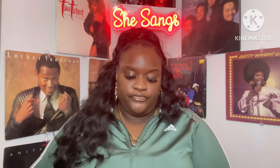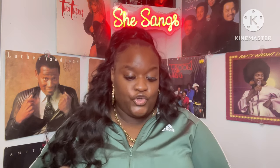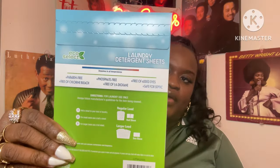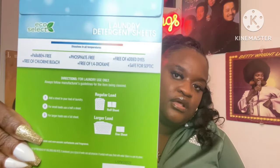Last but not least — I found the Eco Select laundry detergent sheets: easy to use, no measuring, no mess, dissolves completely. You just throw a sheet into the washing machine and it washes your clothes. I had never seen anything like this in my life! Half a sheet does a regular load and a whole sheet does a larger load. That is the end of my Dollar Tree haul.